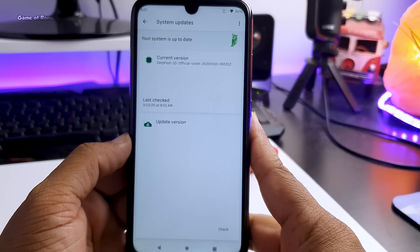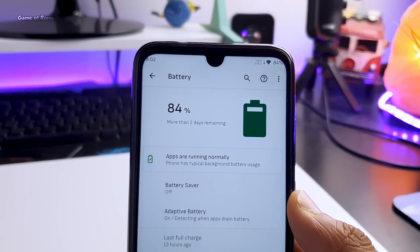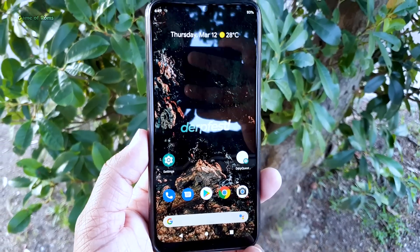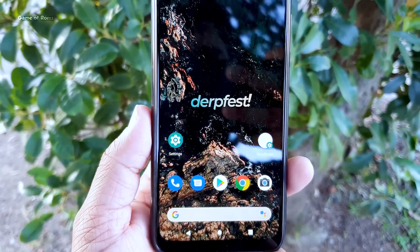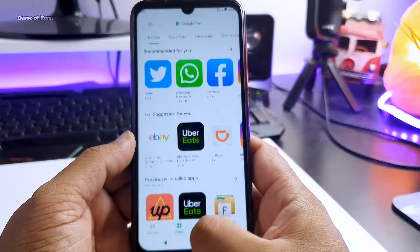Even Havoc OS has stopped giving OTA updates nowadays. Moving on, the battery life is really good. Before installing this ROM I used to get around six hours of screen-on time, but now I get around seven to seven and a half hours. The standby time is also great — if you leave your phone at 100% overnight, in the morning it will be around 98%. This ROM is really fast and snappy, and time management is outstanding.